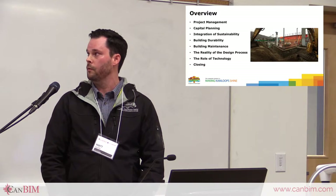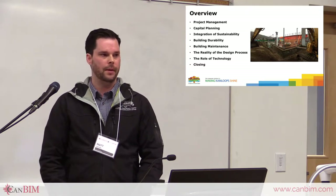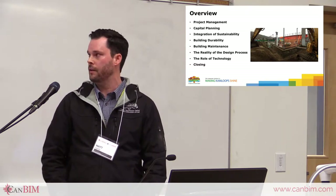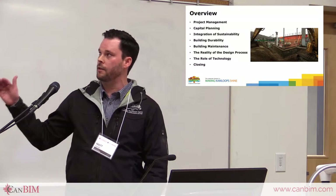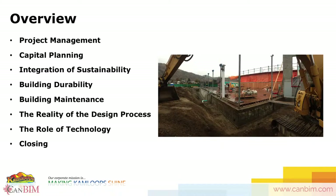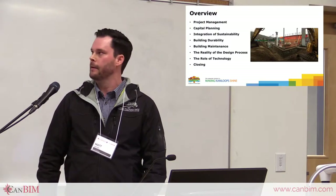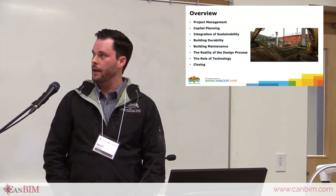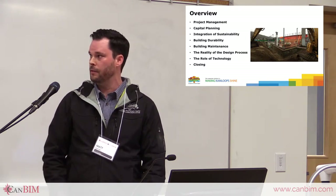Let me give you a quick overview of what I'm going to talk about. My focus is more about implementation of these things and how it all comes together, rather than technical design. I'll hit on project management — that's kind of my role at the city — then capital planning, sustainability, building durability, building maintenance, the reality of the design process, and the role of technology.